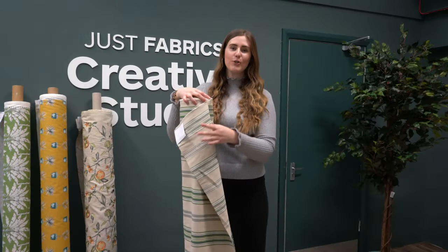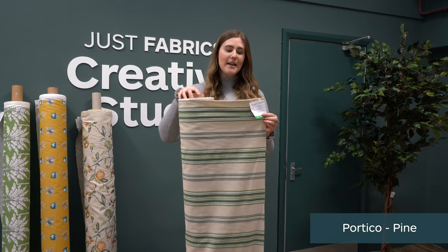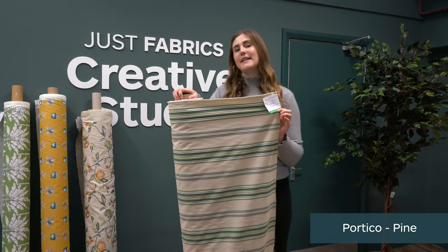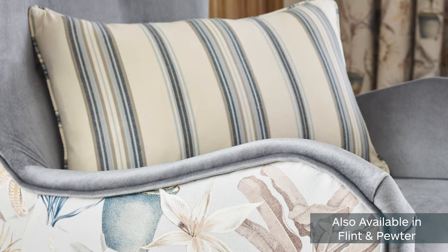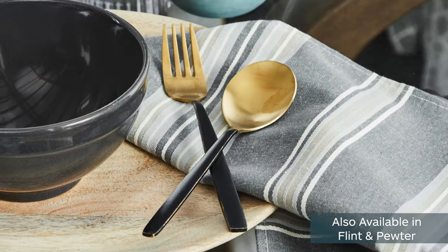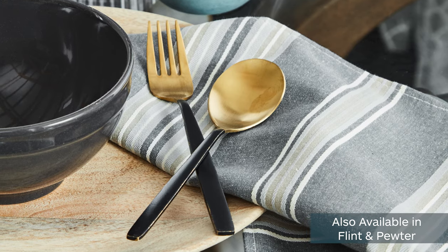Finally we have this gorgeous stripe fabric called the Fortico. This is the pine colourway and it also comes in flint and pewter. As you can see it's a woven fabric, suitable for upholstery with a 50,000 rub count — really durable and great for a wide range of projects.